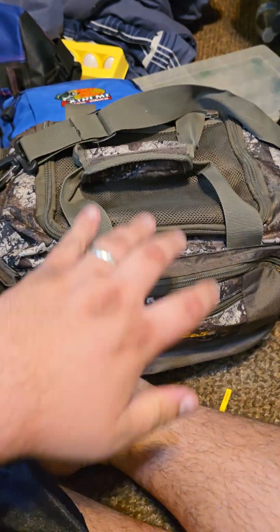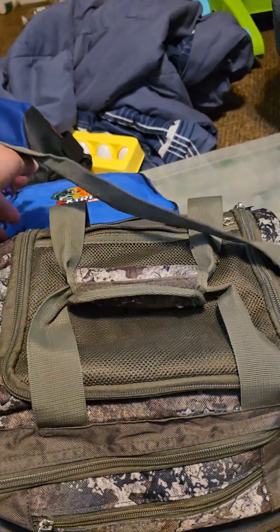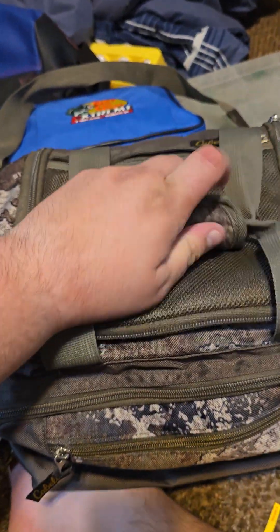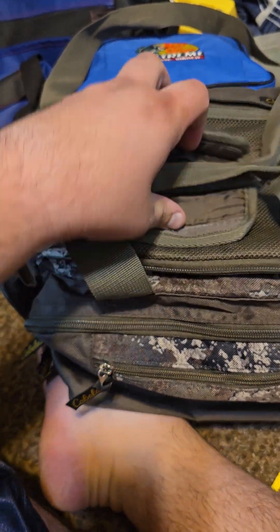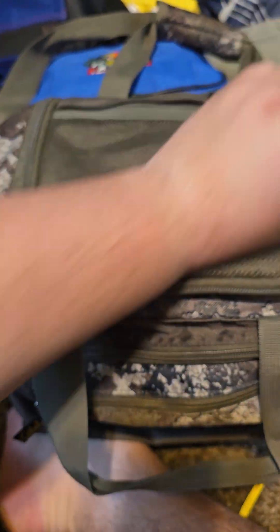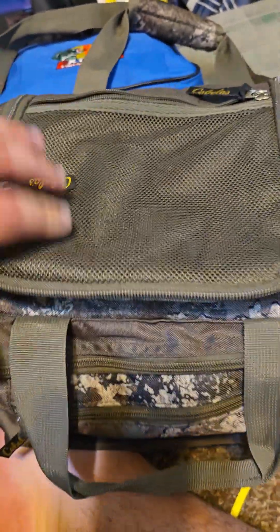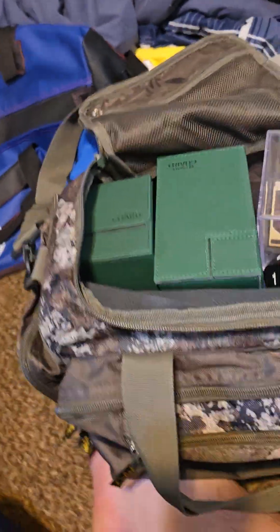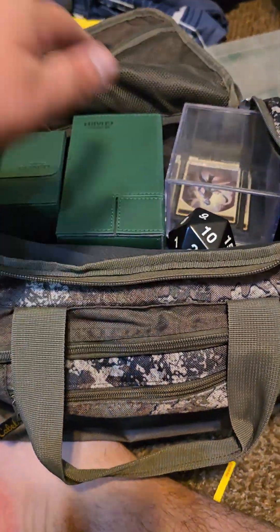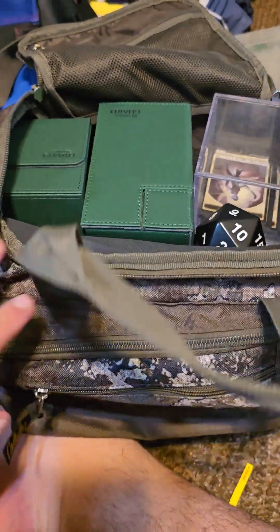I figured when I bring the big duffel, I can bring this little small bag too. This actually has all my Magic: The Gathering stuff in it — yeah, I'm a nerd, I like Magic: The Gathering. I don't play or collect as much as I used to, but I have all my magic stuff in there. So I figure I'll clean this out, put fishing stuff in here, and then I'll have this to go fishing with.